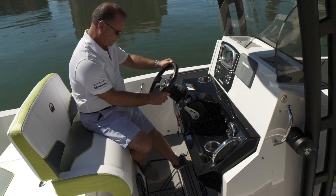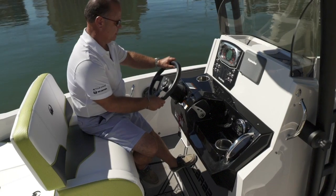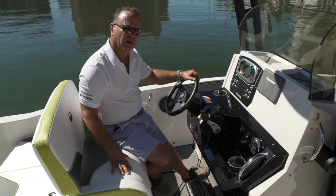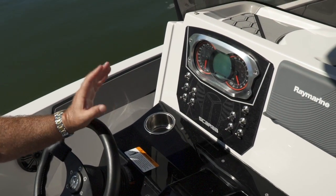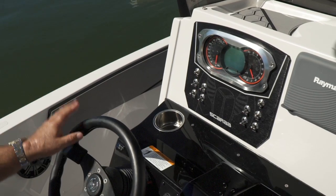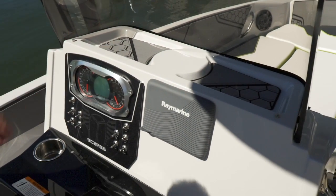You have the Scarab steering wheel with a racing style look. This boat comes in 200 or 250 horsepower Rotax jet. Here we have the dash gauge cluster — a full information dash with readouts on everything: your speedo and your tach. There's also a nice place behind the windshield to put your phone or whatever you want.